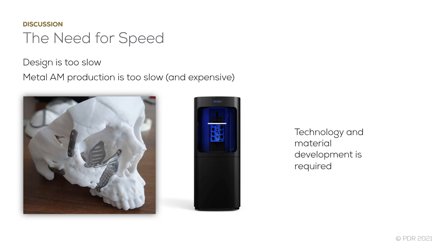The reality is that technology used for patient-specific implants is too slow. The design process requires a much higher upfront investment of time, which can be a massive barrier to a busy hospital unit. Additive manufacturing technologies, particularly in metals, are also way too slow and extremely expensive.